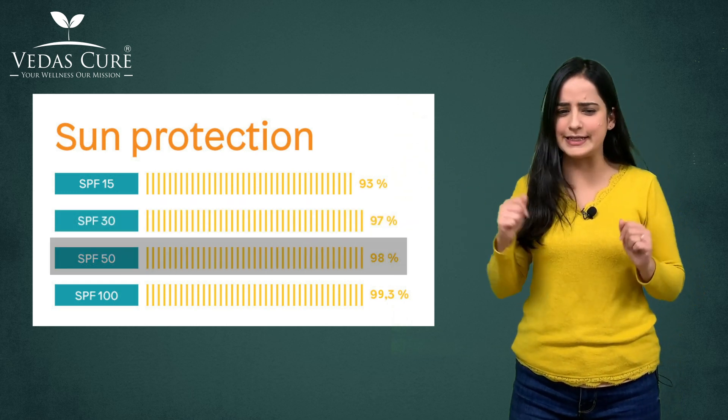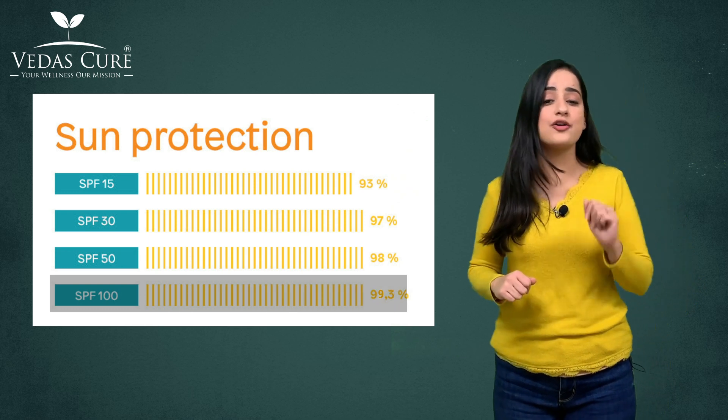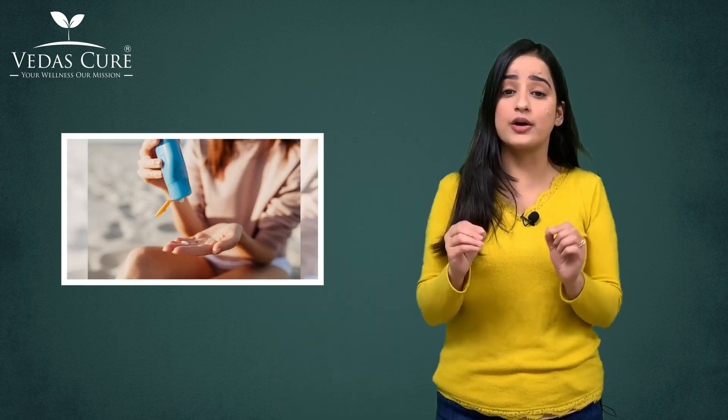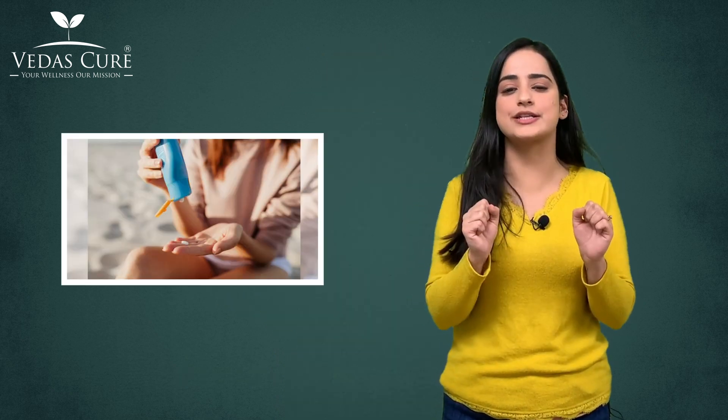SPF 100 gives around 99% protection. Rather than focusing on the SPF number, you should focus on how much sunscreen you use, how often you are reapplying it, and whether the sunscreen is broad spectrum or not.